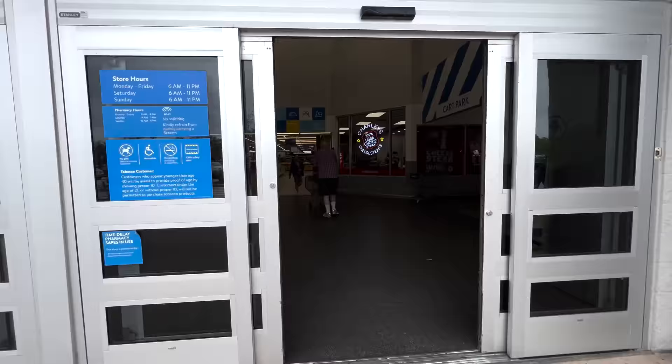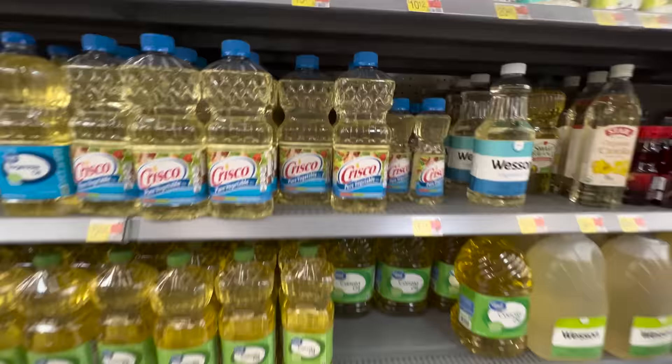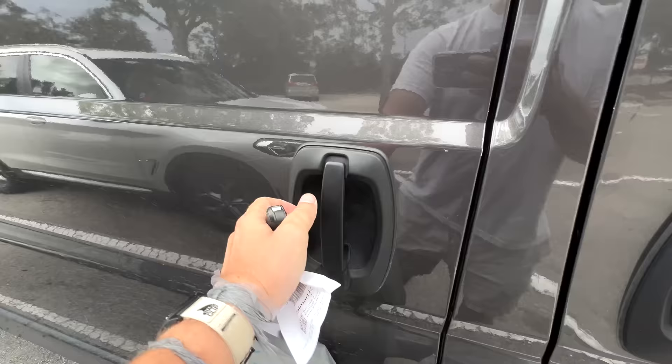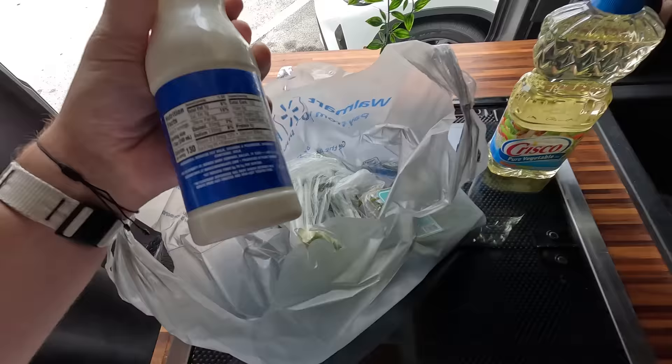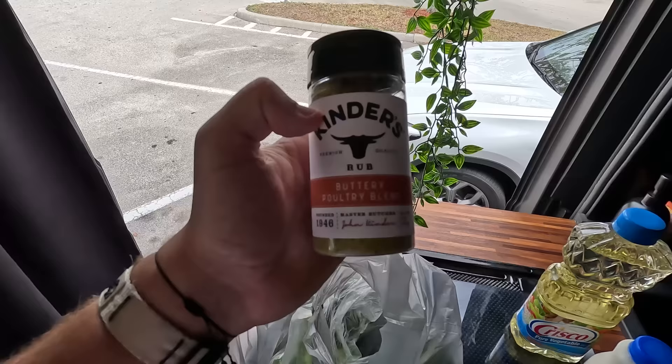I looked up a pretty simple recipe for alligator chicken nuggets and I don't need many ingredients - I already have a lot of what I need. I just cannot forget to get propane while we're here. I really didn't need to get much - just oil for frying. They didn't have buttermilk again, so I'm going to make my own with regular milk. I also got some broccoli for a side, and since I like that Kinder's seasoning so much I grabbed a buttery poultry blend to season the alligator with.